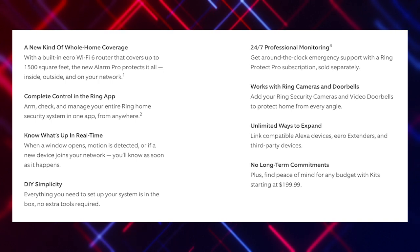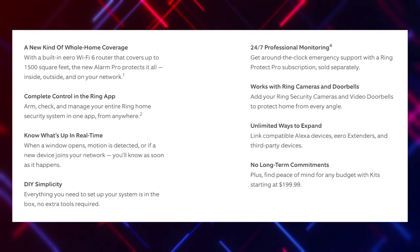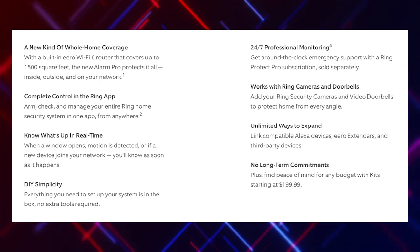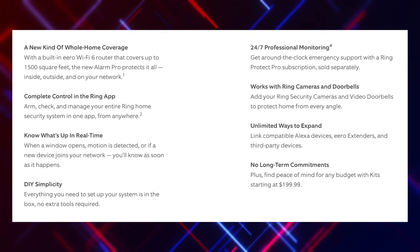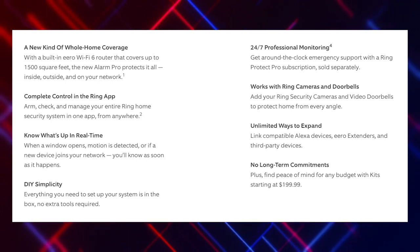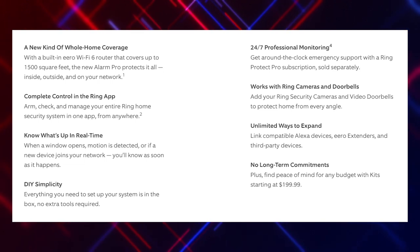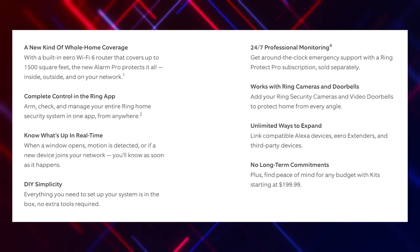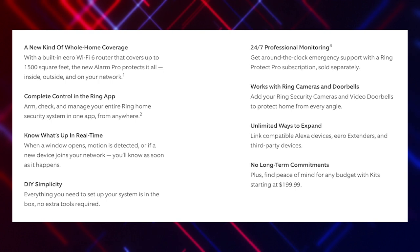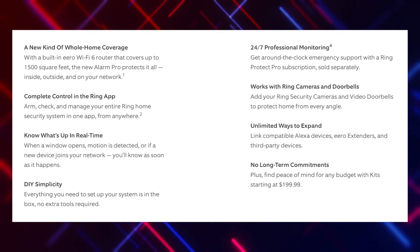Ring advertises that the new Alarm Pro system is a new kind of whole home coverage. With a built-in ERO Wi-Fi 6 router that covers up to 1,500 square feet, the new Alarm Pro protects inside, outside, and your network. Complete control in the Ring app — arm, check, and manage your entire Ring home security system in one app from anywhere. Know what's up in real time: when a window opens, motion is detected, or if a new device joins your network, you'll know as soon as it happens.